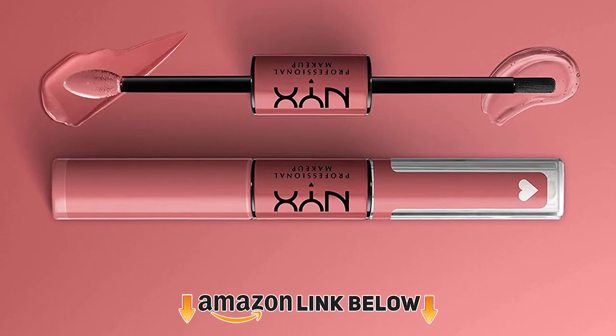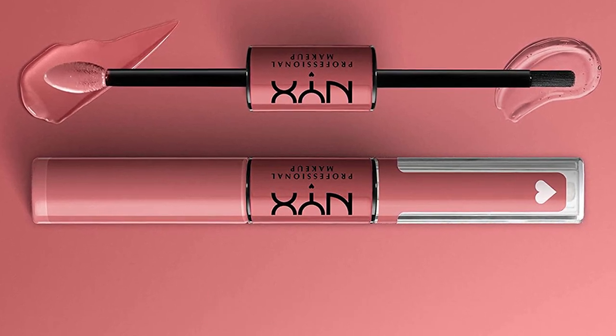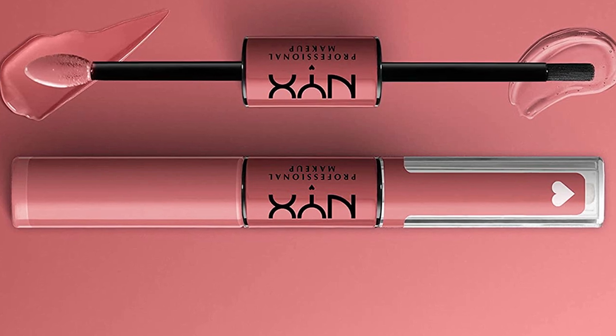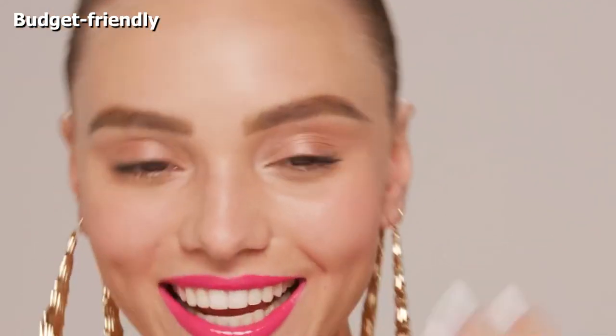Moving on to number 2 with NYX Professional Makeup Shine Loud. Not only is it affordable and widely available online and in pretty much any drugstore, but it earned a perfect 5 out of 5 score across the board for comfort, pigment, wear, and overall value. The 2-in-1 tube has liquid color with a doe-foot applicator on one side and clear lip gloss with a smooth brush on the other.